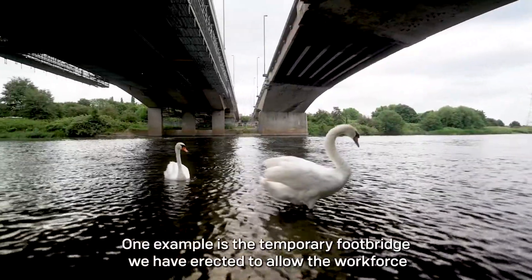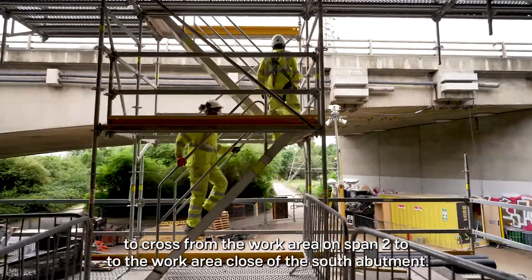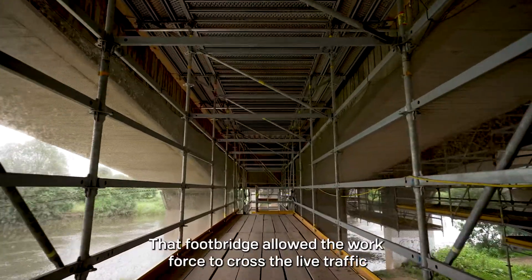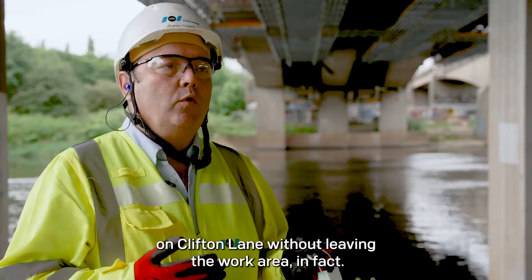One example is the temporary footbridge we erected to allow the workforce to cross from the work area on span 2 to the work area close to the south abutment. That footbridge allowed the workforce to cross the live traffic on Clifton Lane without leaving the work area.